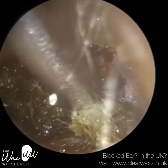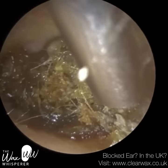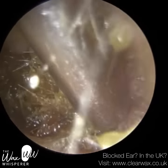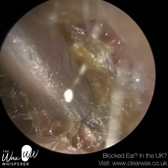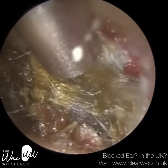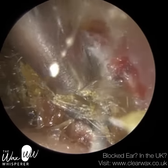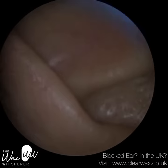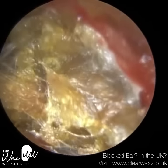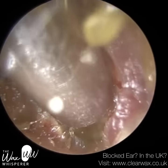I'll just give you a bit of case history of this patient. This patient was treated on three separate occasions by another clinic, a high street national chain clinic, who really struggled — and I don't blame them. I did explain to the patient that keratosis obturans is extremely difficult to remove. I don't think it was diagnosed as keratosis obturans by the other clinic, and it can be difficult in their defence. Keratosis obturans can often be mistaken for really hard impacted earwax.